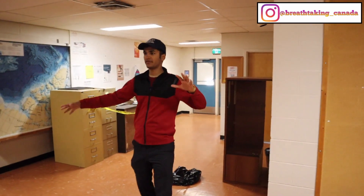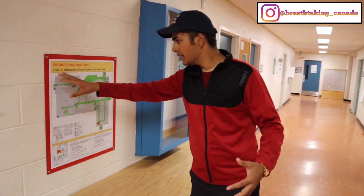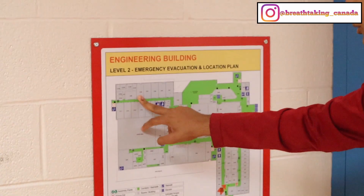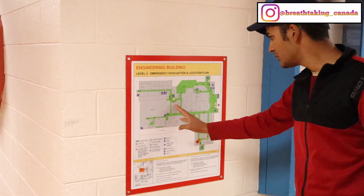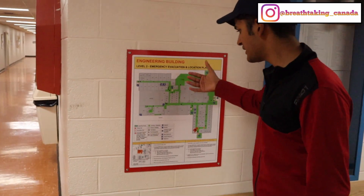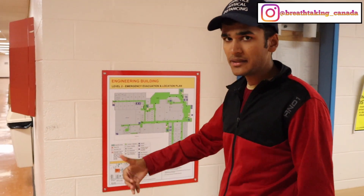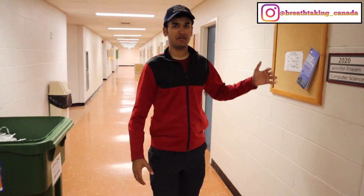That's it for the second floor. Let me show you the actual map of the entire building. You can see the room numbers — the '2' stands for level 2, and '106' stands for the room number. The map shows toilets, washrooms, staircases, and emergency exits. Maps like these are present on every floor in every building in the university.